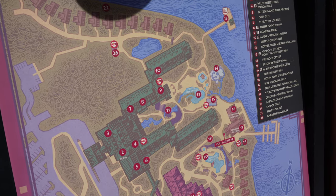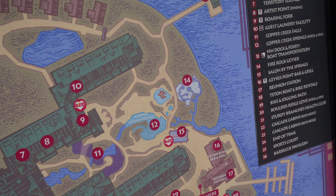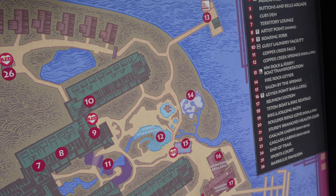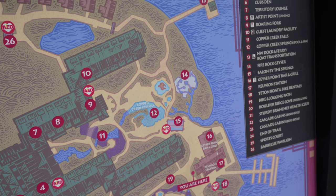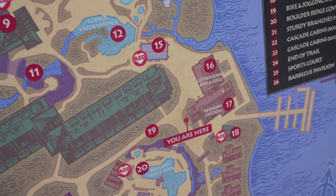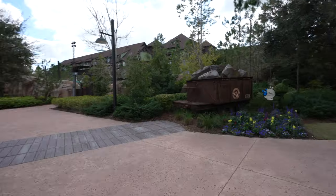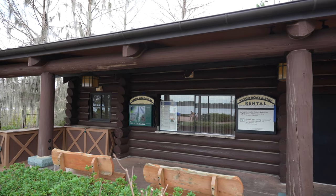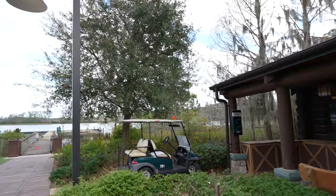So we were just back there by the pool — looks like number 12 on the map. We went over there to the geyser, number 14, which is not operating. Number 15 says Salon by the Springs — I thought that was the activity center, we'll have to go back and check that out. Number 16 is the Geyser Point Bar and Grill, where we just were. We're going to head over into the Boulder Ridge section, which is the DVC side of Wilderness Lodge. Over here we have the boat and bike rental place, which is currently still closed — I don't know when they're going to reopen it. It looks like they're rebuilding the dock down there.